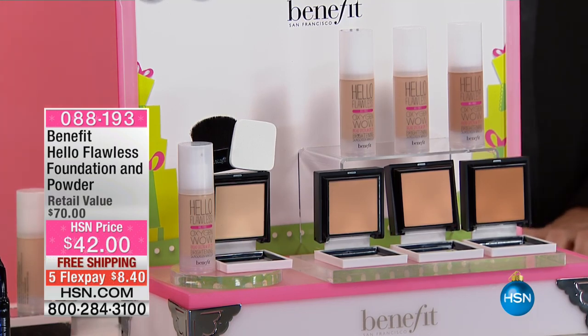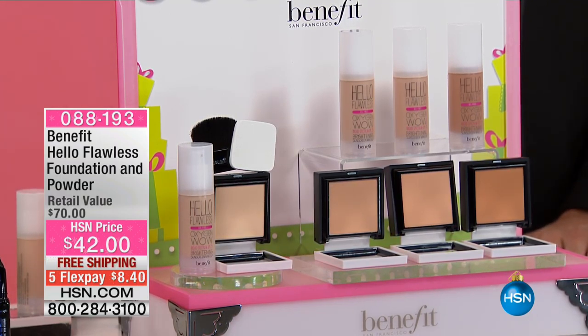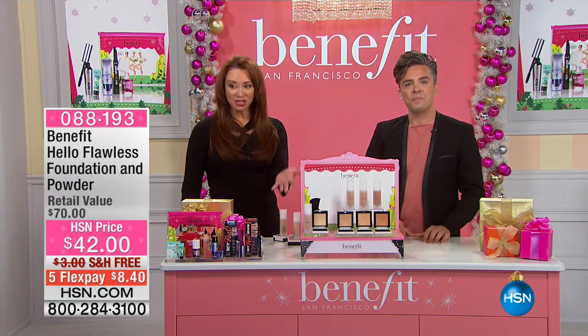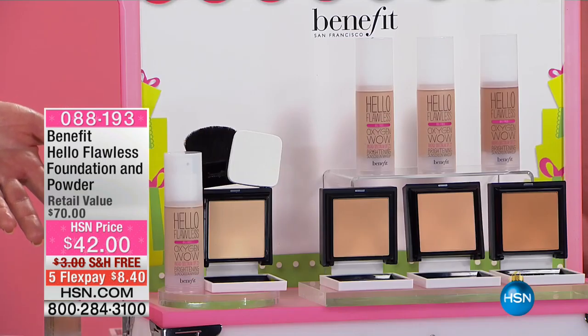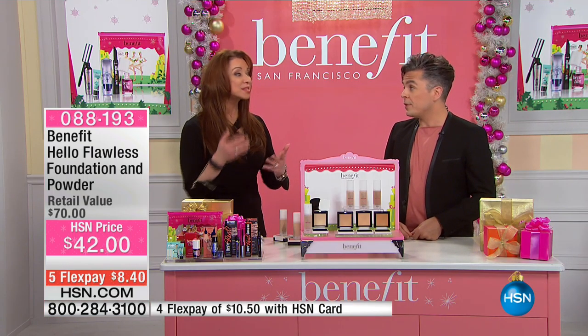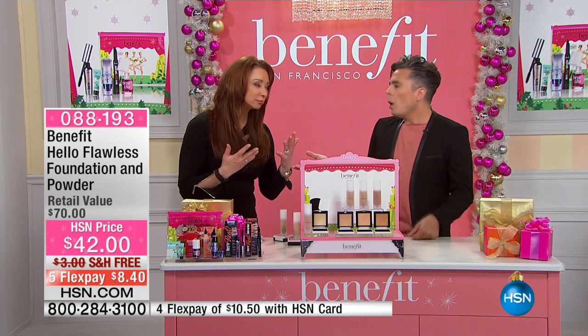Here is another one. When we were in the meeting earlier, I mean, this is crazy — you're giving away the store. Your famous foundation and then the powder is basically free if you want to look at it that way, with free shipping and $8.40 flex pay. At a certain age, we've got things we need to hide, and this is a full-coverage way to look like you're not wearing makeup but still cover up what you need to cover.